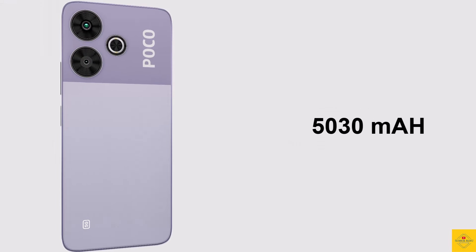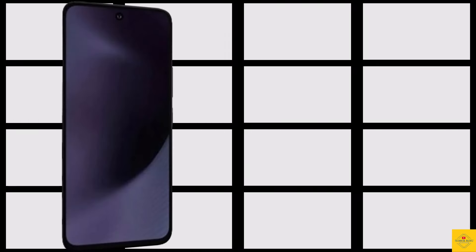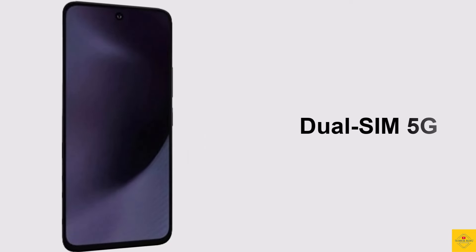The device is backed by a massive 5030 mAh battery with 33 watt fast charging support. It also features a side-mounted fingerprint sensor for biometric authentication along with face unlock.